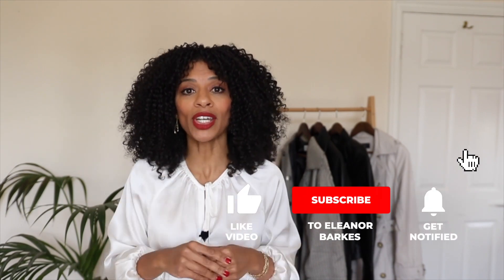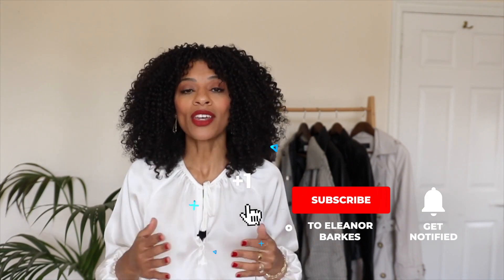Hi everyone, my name is Eleanor. I'm a petite style blogger and on this channel we explore our personal style together. I help you to build your outfits in a chic and stylish way so that you become more confident. I post weekly style videos so if you enjoyed this video, please like it and consider subscribing so that you stay informed of all my future videos.